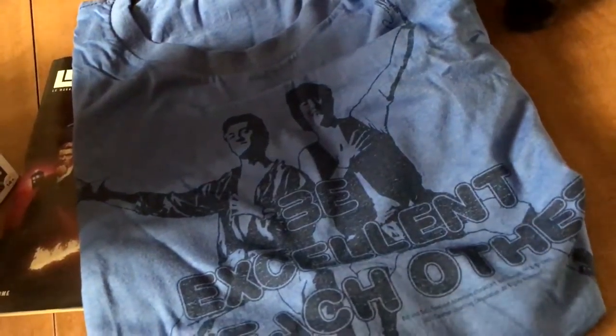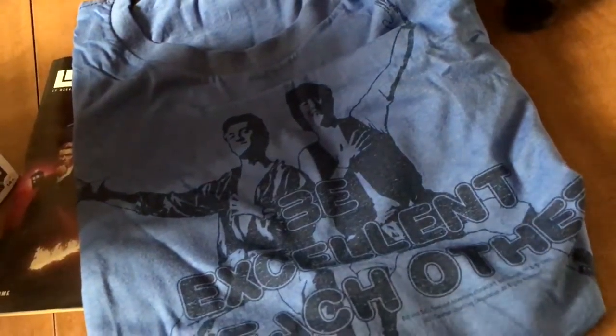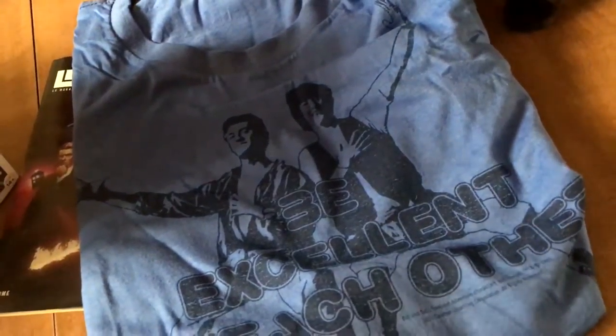This is a pretty cool shirt — it says 'Be Excellent to Each Other.' It's got Bill and Ted. I kind of wish they would make a new one. There was some talk about making one. I don't know how true that is, but I think it would be kind of cool to see Keanu Reeves back in these. Whoa. Whoa, dude.